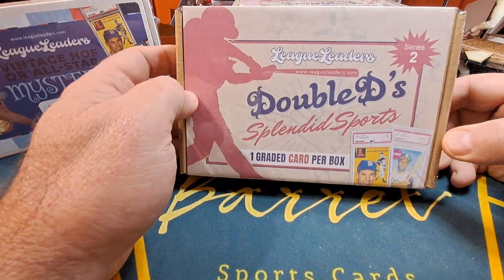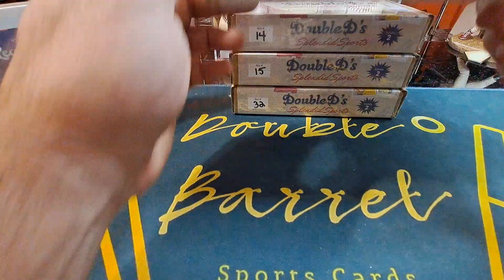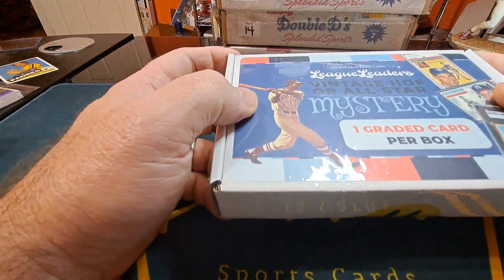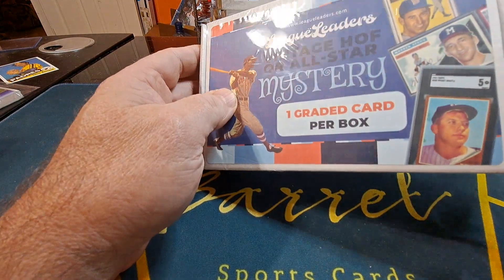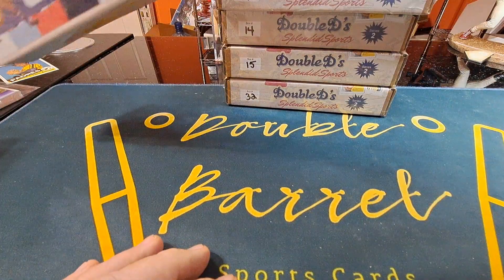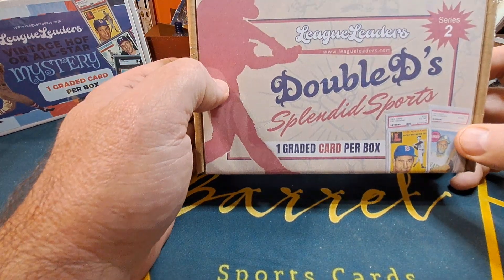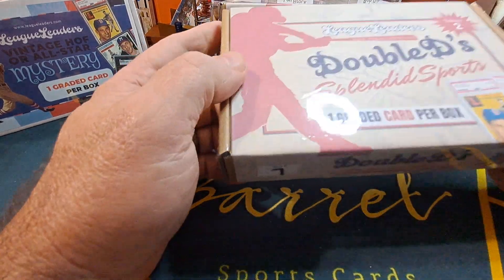Today I have my last boxes I bought from League Leaders, Double D Splendid Sports — one graded card per box. I got boxes 7, 14, 15, and 32. I got these in before Christmas, probably in November. He sent me an extra thing as a thank you for opening his product on my channel. I buy the stuff — he does not give them to me, nor does he give me a discount. I caught these on sale, I think on Black Friday.